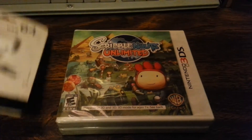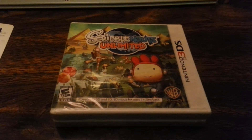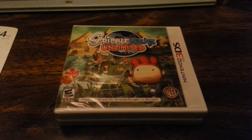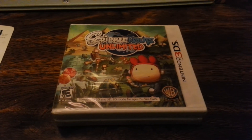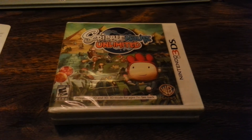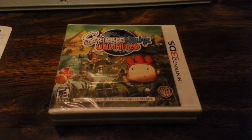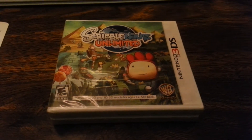The next thing I got was Scribblenauts Unlimited for the Nintendo 3DS. This game normally goes for about $20, but I picked it up for only $5 out of a Black Friday bin. A lot of people say it's a really good game in the series. I've never played any of the old Scribblenauts games, but people say this is a really good one, so I got it for five dollars.